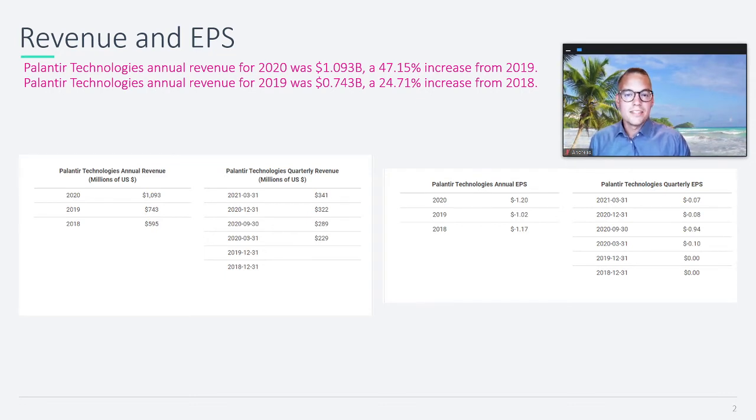For 2020, this number was just above 1 billion. So how much are they actually growing? To calculate, we have to do some quick maths — no worries, I've covered it for you already. We can see that from 2018 to 2019, the growth in revenue was about 25%.